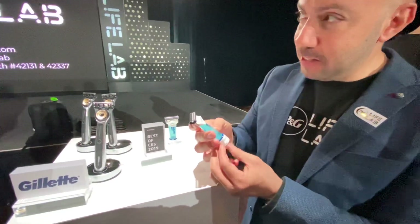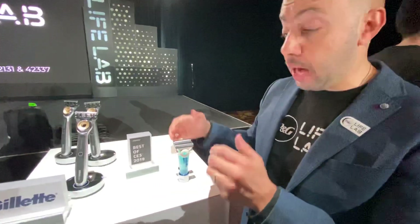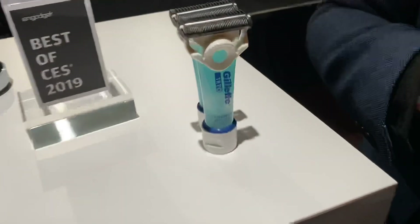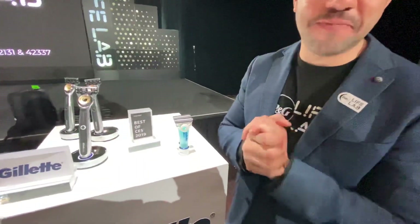How much does this one cost? So this is not replaceable — it comes in a pack of four, a pack of eight, and a pack of six. It starts at $7.99 and goes up to around $24, depending on the final retail. My name is Ahmad Rez, in case I didn't mention it from the beginning — I work for the group. Thank you.